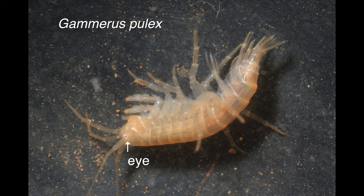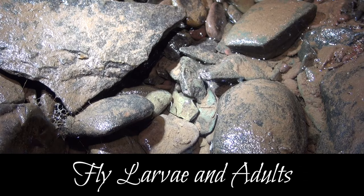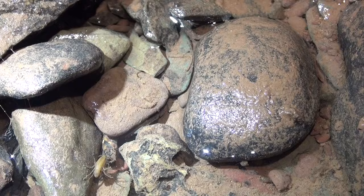In the mainstream, the freshwater shrimp Gammarus pulex was found, some of which had lost their colour from being underground. A rich fauna of shrimps, mayfly, caddis and other larvae can be seen here, including fly larvae.